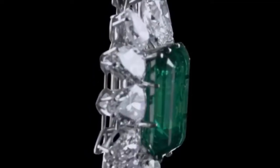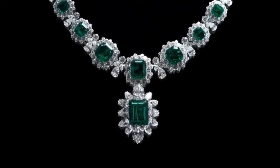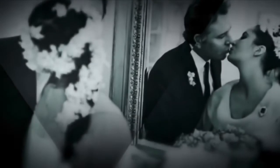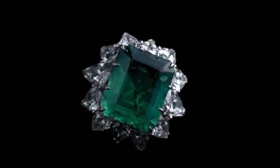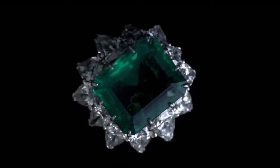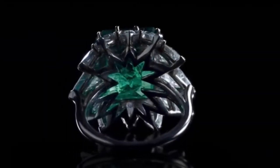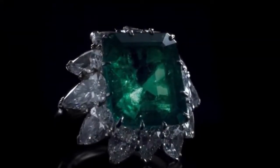The Bulgari Emerald Necklace, part of a parure by Bulgari given to Elizabeth Taylor by Richard Burton, sold for US$6,130,500 at auction at Christie's New York. The Bulgari Emerald Suite Ring, known as the Taylor-Burton Fiancé Ring, given to her in 1962 as the first gift from Burton to Taylor, finally sold for US$3,330,500.